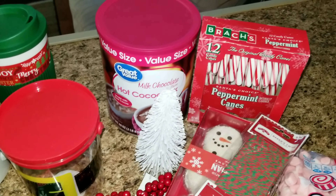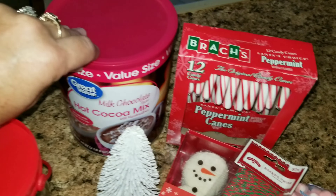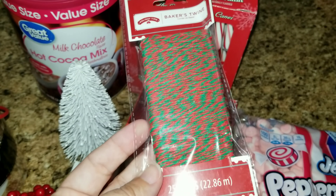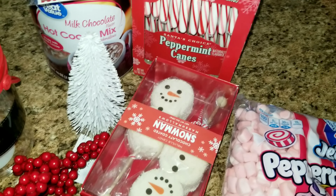Now for Walmart, I have some hot cocoa, some candy canes, and I picked up this string or twine for some of the products that I'm using.